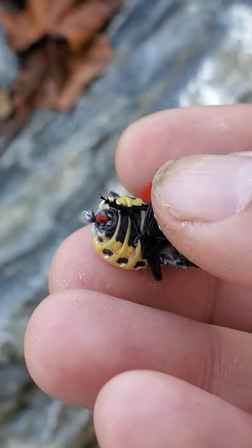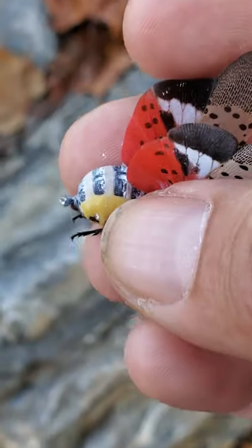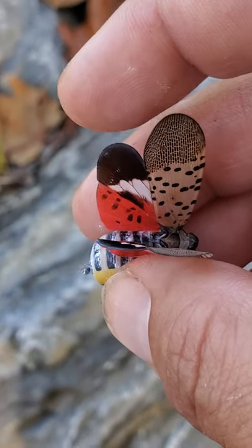This one looks like she's a female — you can kind of tell by the domino little red dot at the back. She's probably full of eggs and getting ready to lay them, so the best thing that we can do in this case is just unalive them.